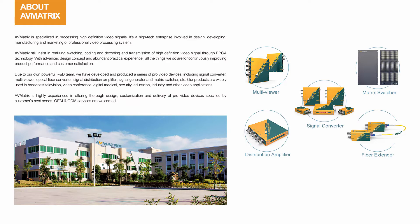Due to our own powerful R&D team, we have developed and produced a series of pro video devices, such as multiviewer, signal converter, matrix switcher, optical fiber converter, distribution amplifier, etc.